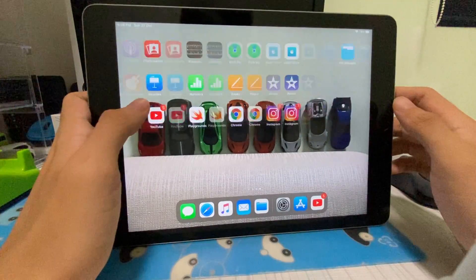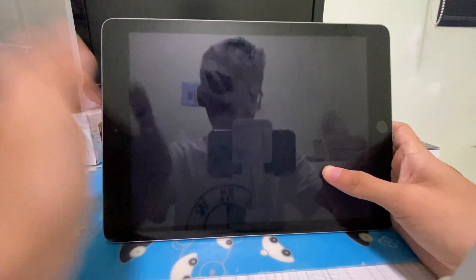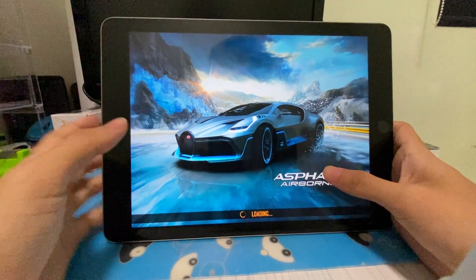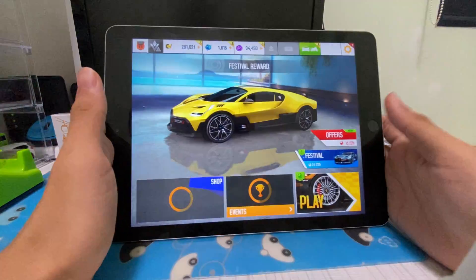Nowadays the iPad Pro and iPad Air don't have the home button anymore, but this iPad still has the home button. Even the latest base iPad has it — I'm not too sure when they're going to remove the home button from the normal iPad as well as the iPad mini.